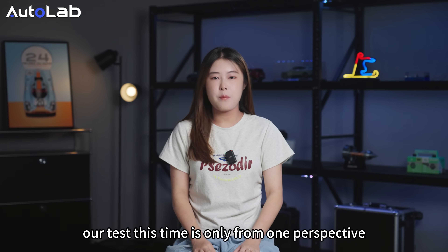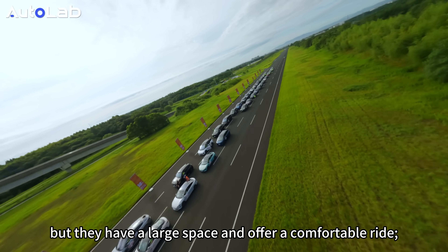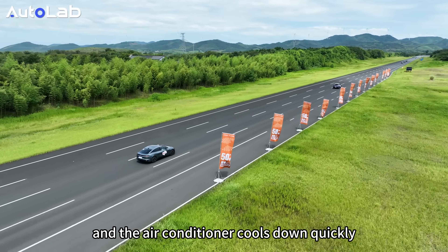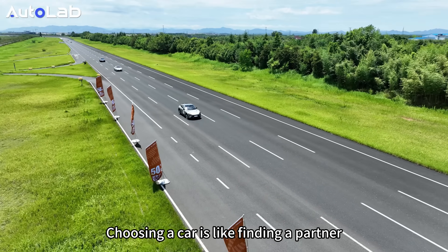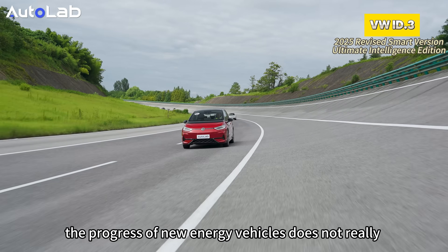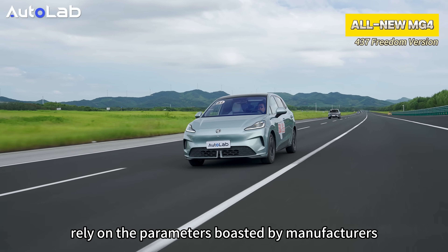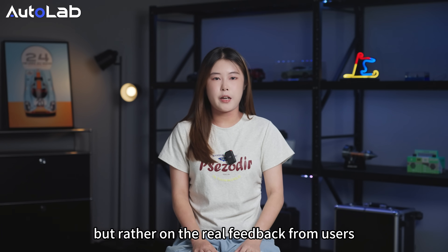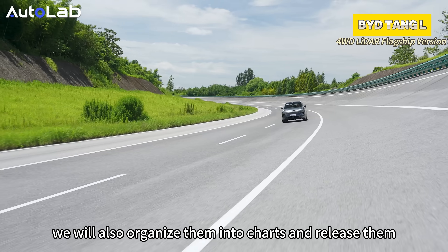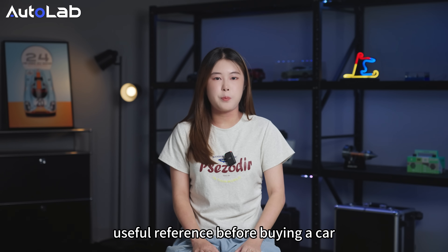Our test this time is only from one perspective. Some cars may have average range but offer large space and a comfortable ride. Some cars may have slow charging speed but good sound insulation and fast air conditioner cooling. Choosing a car is like finding a partner — there is no perfect one, only the one that suits you. Moreover, the progress of new energy vehicles does not really rely on the parameters boasted by manufacturers, but rather on real feedback from users. We will organize the data results into charts and release them, hoping to provide real and useful references before buying a car.